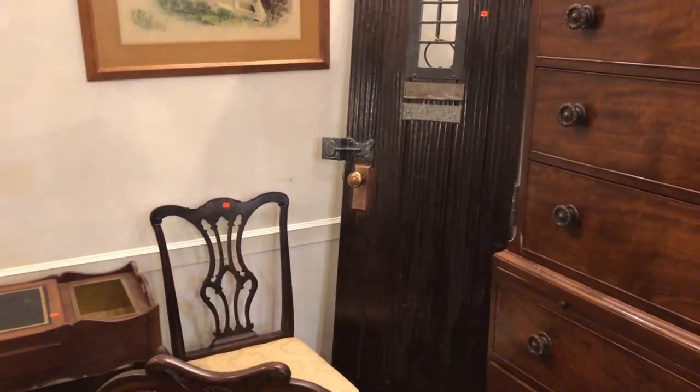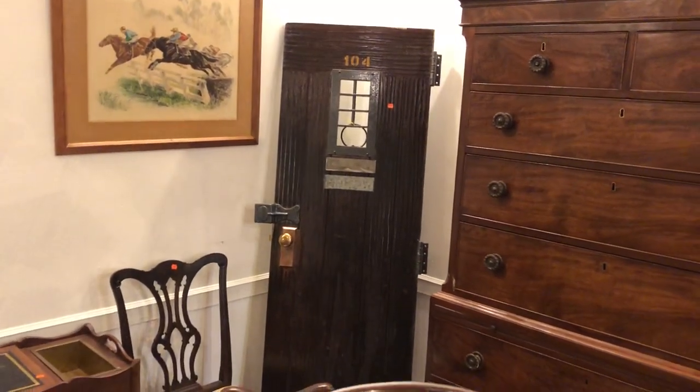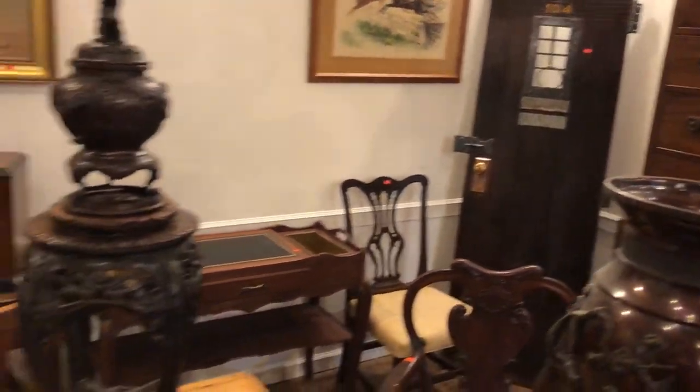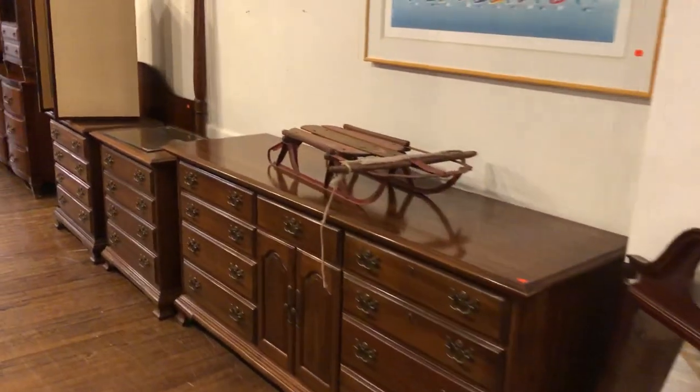Kaplan's Auction is featuring a tremendous sale this Sunday in the state from Baltimore. There's an old jailhouse door that is really interesting. Let's take a quick look at what we have in store for this Sunday's auction — admission free.